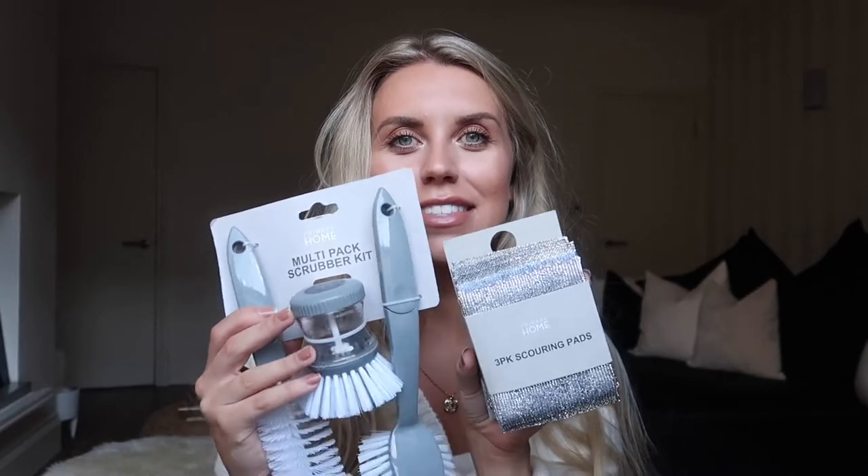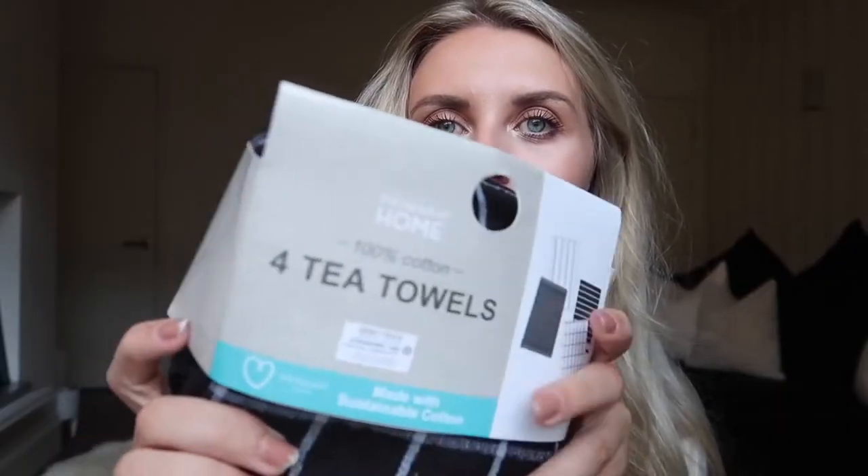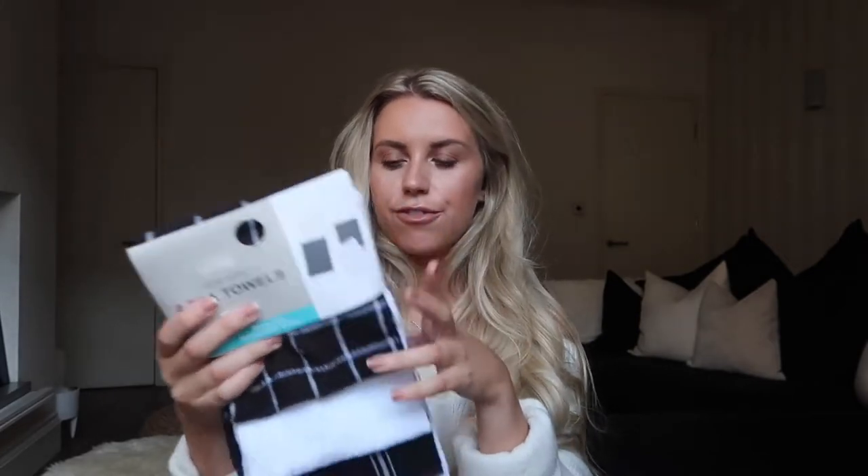I went to the new Mrs. Hinch-style cleaning section they have in Primark and picked up these little scrubbing scourer sets. This is a multi-pack scrubber kit, which comes with a refillable brush, washing up brush, and a bottle brush — £3.50 for that set. I also picked up these three-pack scouring pads in a silver metallic colour. They did have a set of four or five scrubbing pads in multi-colours, but you guys know I'm a fan of the neutrals, so I went for just the grey ones at £1. I also picked up a full pack of tea towels, part of the Primark Cares range, made with sustainable cotton. Just keep your eyes peeled for that little heart logo. These were £3.50 for a pack of four — really nice black and white.